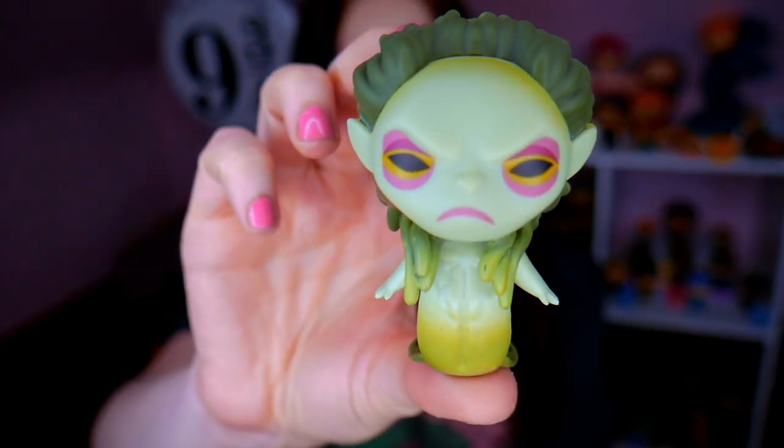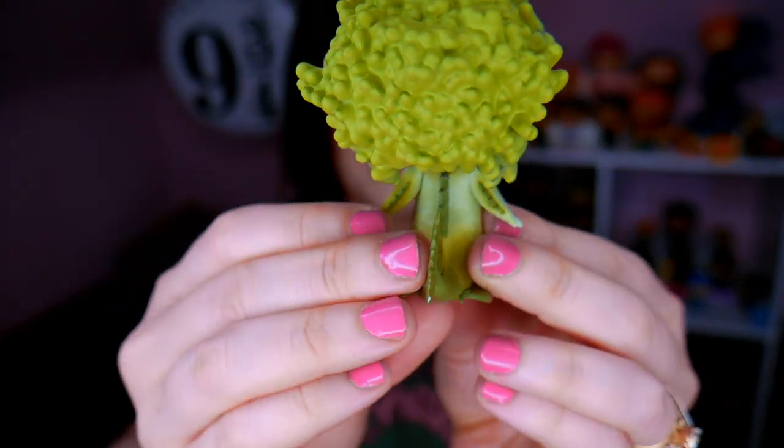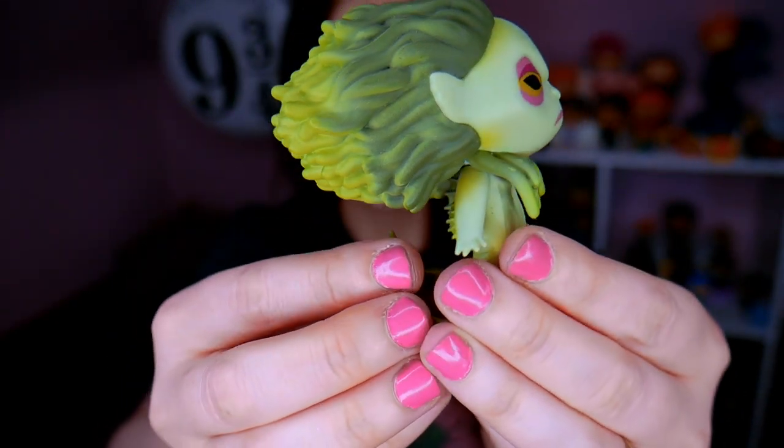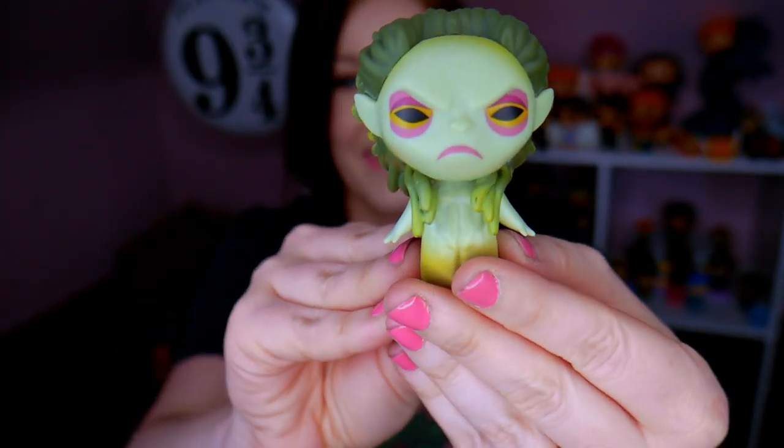My next one is a rare one. This is a 1 in 72, but this was a 1 in 72 in the entire series — so any place that didn't have exclusives had this one as their rarest. And it is one of the mer people from the Goblet of Fire. I think this one is such a cool figure. I love how the hair is just flowing in the background like it's underwater. I was super, super jazzed to get this one because I never open 1 in 72 mystery minis.